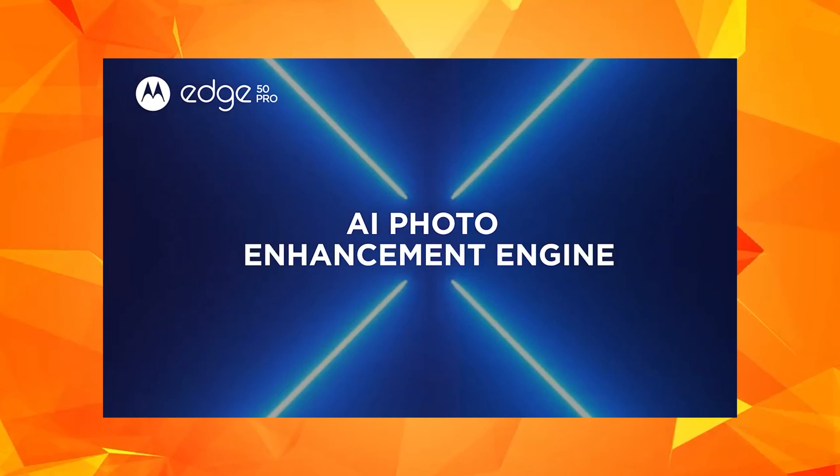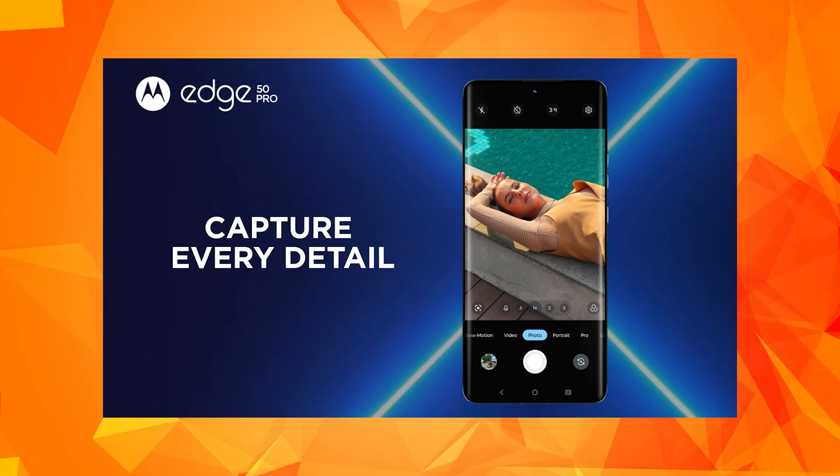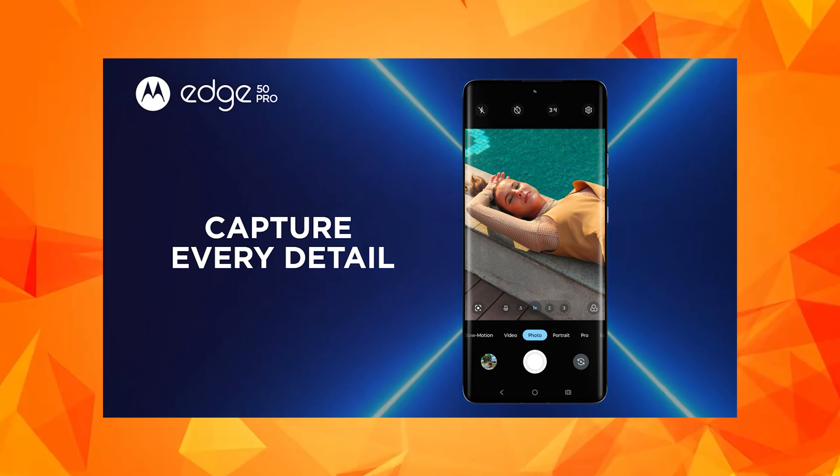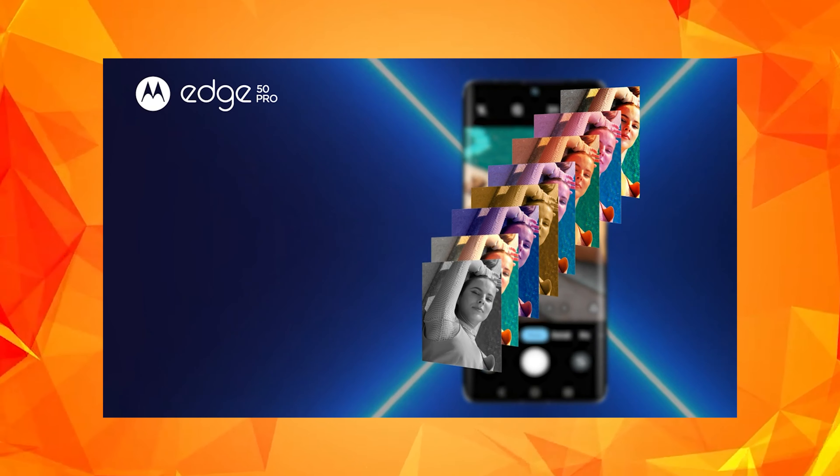The Motorola Edge 50 Pro is going to launch in India. In China, it will launch with the Snapdragon 8s Gen 3 processor.